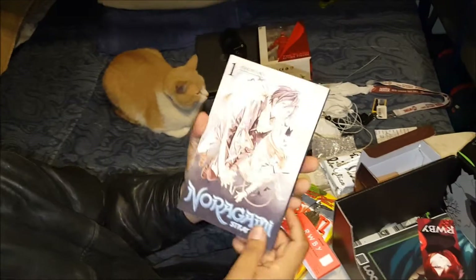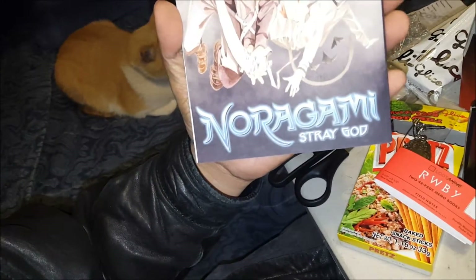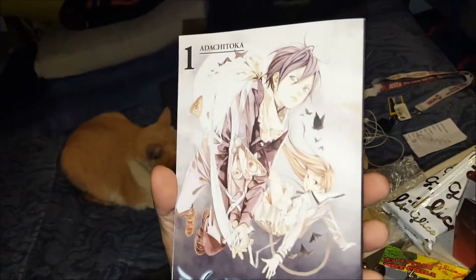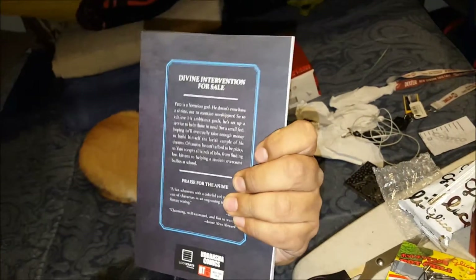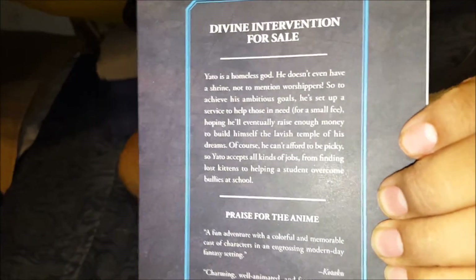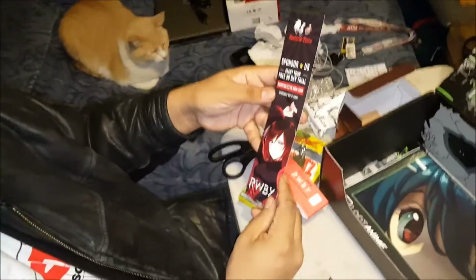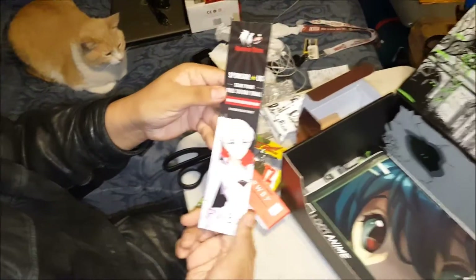We got another manga for this month. It's called — you have to check it out, see how it is. If anyone wants to look at that description, just pause the video if you can, if not, screenshot.